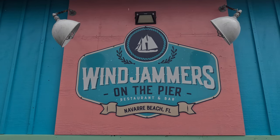We hope there will be a break in the weather so we can show you Navarre Pier and Navarre Beach. But until then, we're going to grab some lunch. We're here at Windjammers on the pier. We've heard a lot of great things about this place — not just for the location because it's right on the pier, but also because the food is supposed to be really good. We're going to get their famous pier burger.